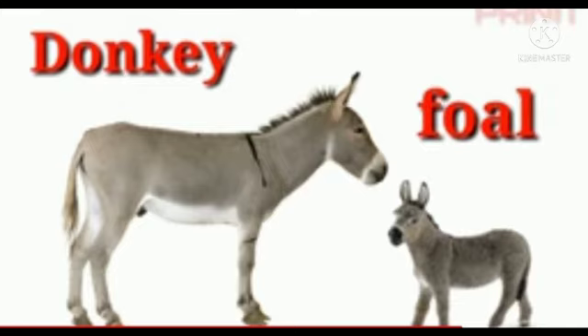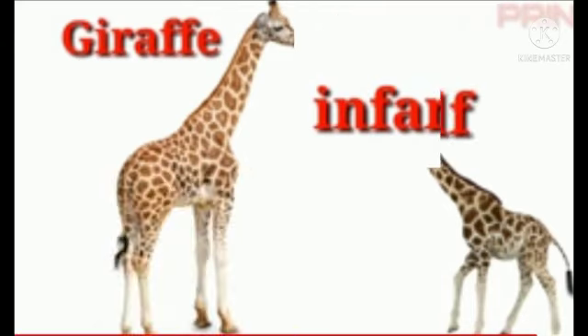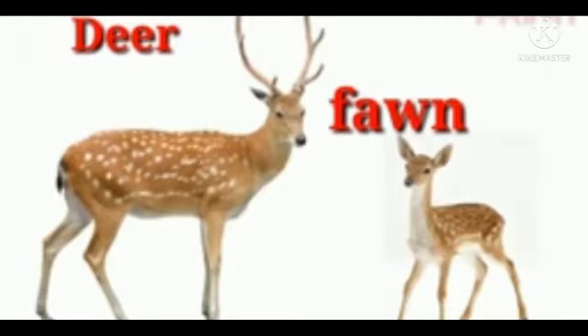The next animal is donkey. The baby of a donkey is called foal — F-O-A-L. The next animal is deer. The baby of a deer is called fawn — F-A-W-N. Fawn.